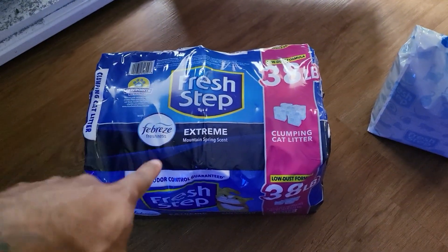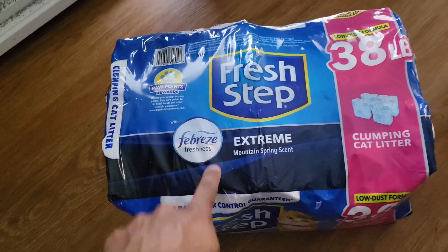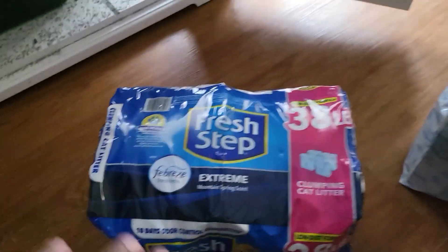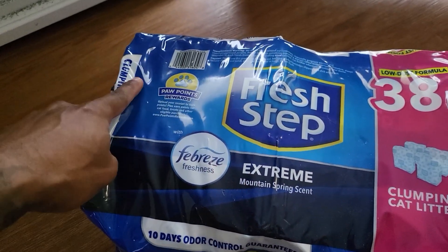This is the only cat litter we use. It has Febreze freshness and it just wipes away the bad smell you can get from cat stuff. Not only does it smell good, it also does really well with clumping.